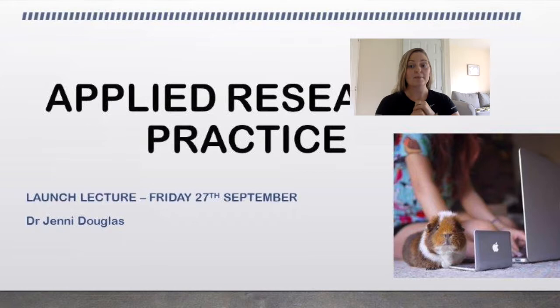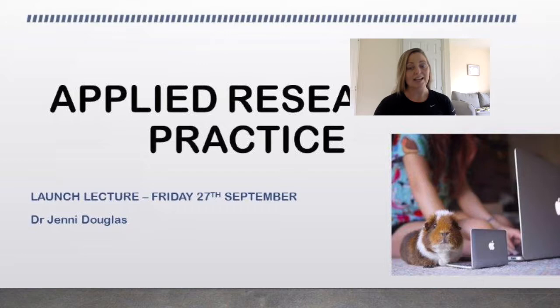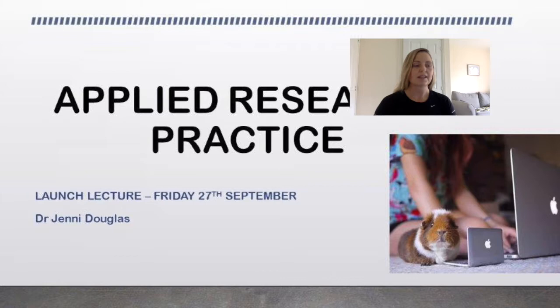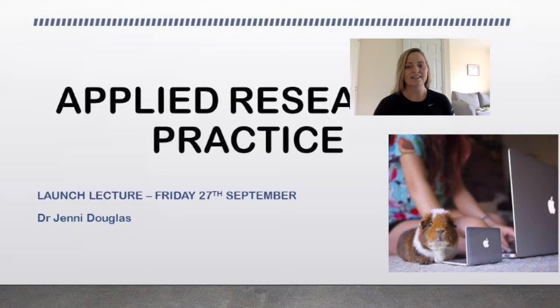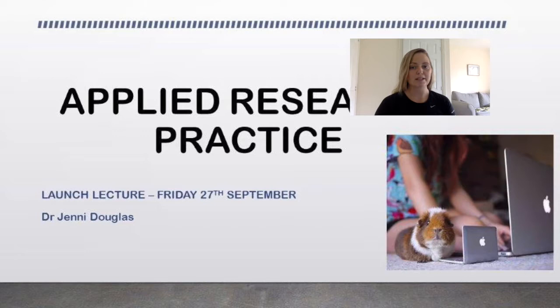Welcome to today's launch lecture. My name is Dr Jenny Douglas. I am an academic here at Hartbury and I run the MSc Sport and Exercise Nutrition Programme. My background is exercise physiology and equine science. At the moment I teach exercise physiology, fitness training and testing. My PhD was from the Institute of Sport and Exercise Science at the University of Worcester, where I looked at physiological fitness in equestrian. I also have a PGC in research methods and designs.